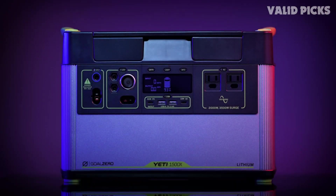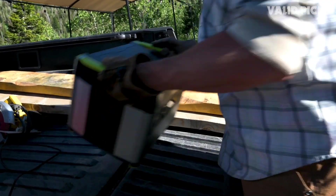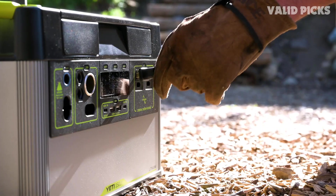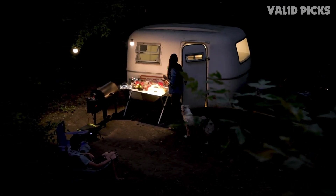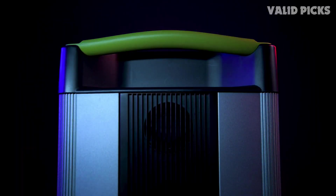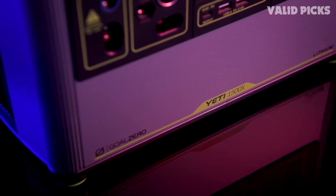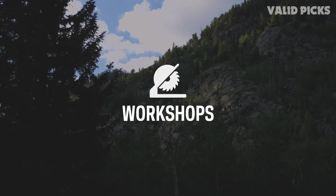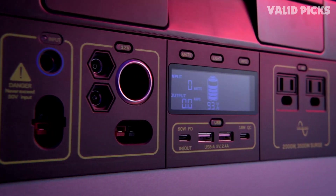Number four: the Goal Zero Yeti 1500X — best solar power station with solar panel bundle. If portability of the solar panel plays a large role in your decision-making, this Goal Zero Yeti 1500X bundle is the one to go for, because it comes with the Boulder 100 briefcase solar panel. As the name suggests, the Boulder 100 folds into a briefcase shape. At 100 watts in ideal conditions, the Boulder 100 should charge the Yeti 1500X in around 18 to 36 hours.